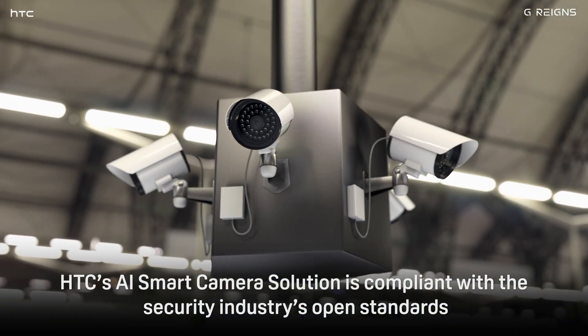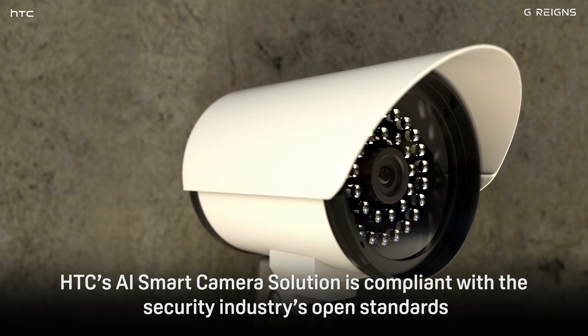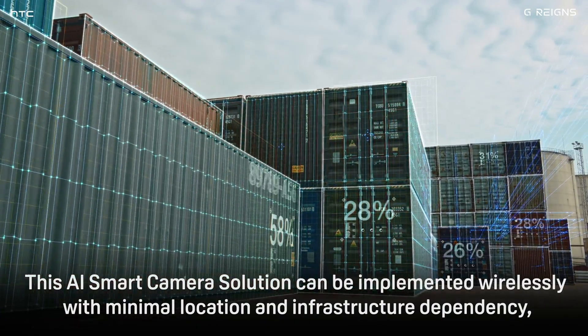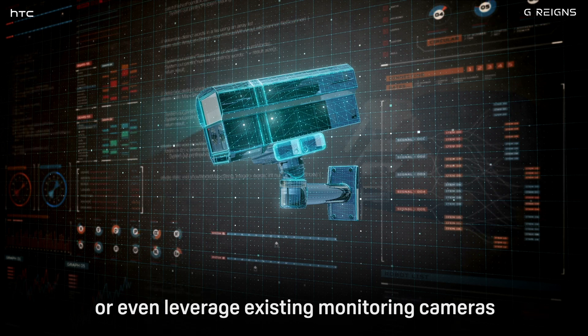HTC's AI smart camera solution is compliant with the security industry's open standards. The AI smart camera solution can be implemented wirelessly with minimal location and infrastructure dependency, or even leverage existing monitoring cameras.